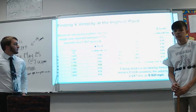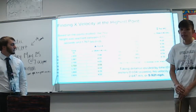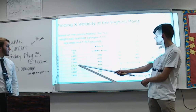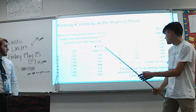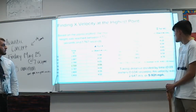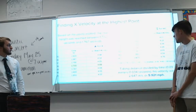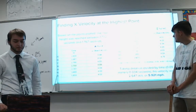To find his X-velocity at his highest point, we identified the time at which he was at the peak of his jump — between 1.733 and 1.767 seconds — since his Y-velocity would be zero there and he would be moving only horizontally. We found those corresponding X-values, took the difference in distance over the difference in time, and calculated that his X-velocity at the highest point was 5.921 miles per hour — so he was not moving very fast horizontally.